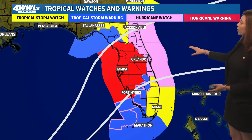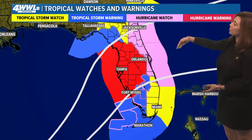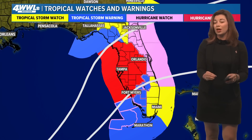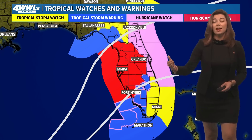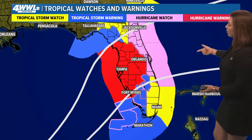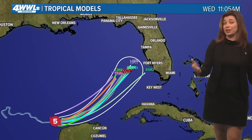Right now, those hurricane warnings are flying across Tampa, Orlando, and down towards Fort Myers. You see tropical storm warnings on either side, and that means these conditions will begin within the next 48 hours. Lots of areas are under those evacuation orders, and you continue to see those watches further inland across the peninsula.